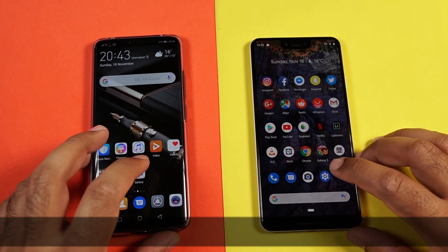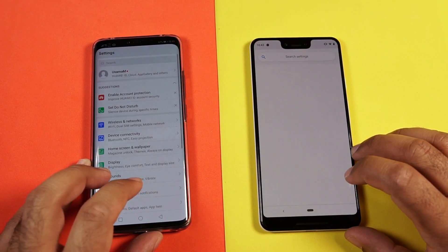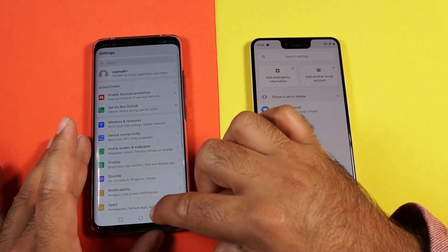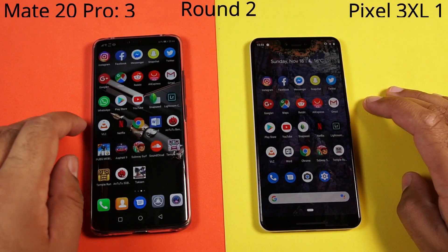Let's try launching the settings application on both devices, and here the Mate 20 Pro wins once again. So out of 4 stock apps, Mate 20 Pro wins 3 applications.